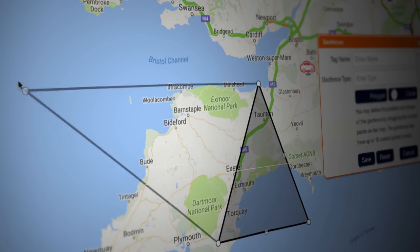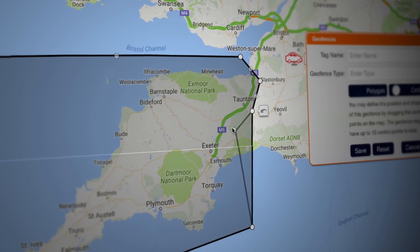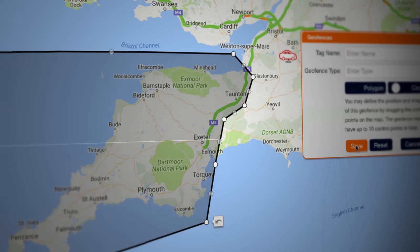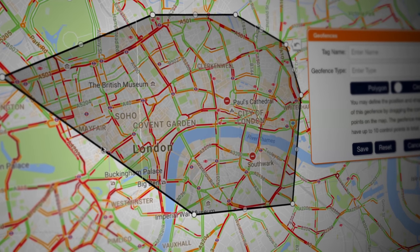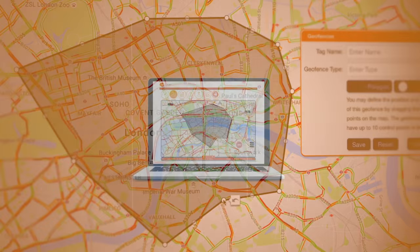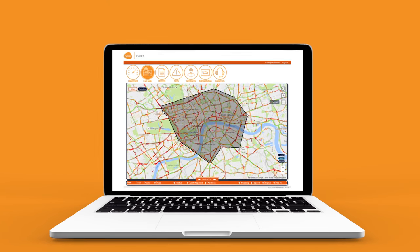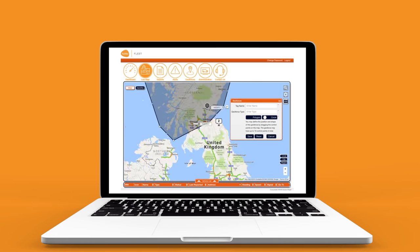Geofencing could also be used to alert the progress of deliveries to regular locations. With multi-point polygons, specific regional boundaries can be created, ensuring vehicles are retained within the specific geofence set. Likewise, they can establish boundaries that send alerts if a geofence is entered, such as congestion charge zones in cities. Geofences are completely configurable to specific business needs, with no limits set to the amount of geofences that can be generated.